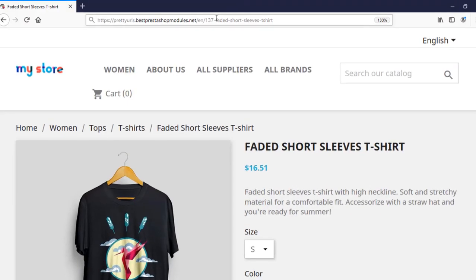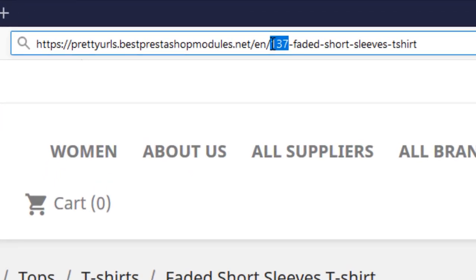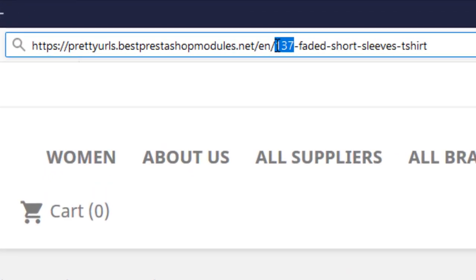Let's first show you a product page without the module installed. Notice the ID and numbers in the URL.